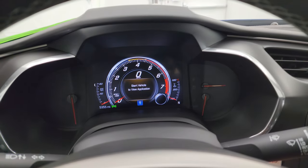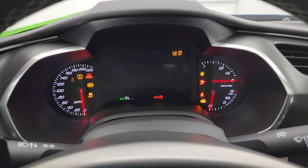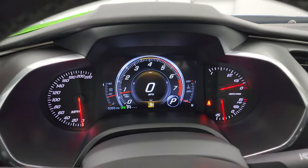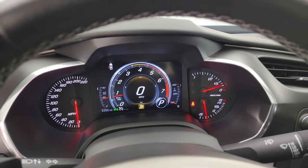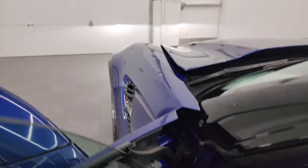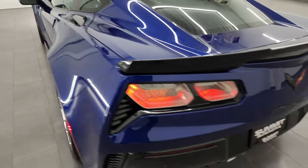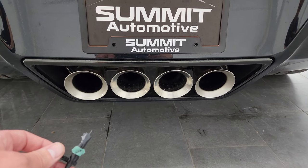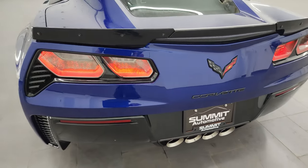We're going to start it up and take a look under the hood and check out all those lights in the front. Starts right up — no check engine lights or anything like that. I'll listen to that exhaust here for a second. That sounds really good.